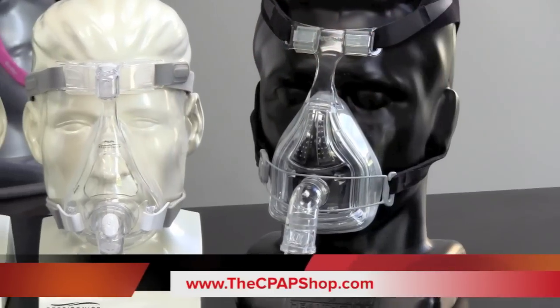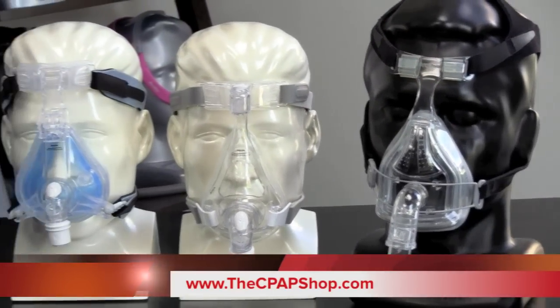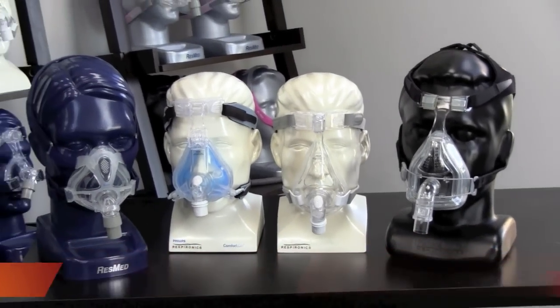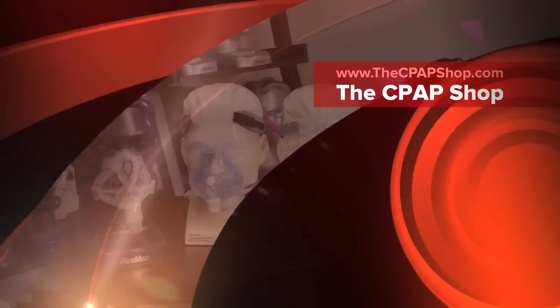These masks and a complete line of masks, machines, and parts can be found at our website at www.thecpapshop.com. Thank you.